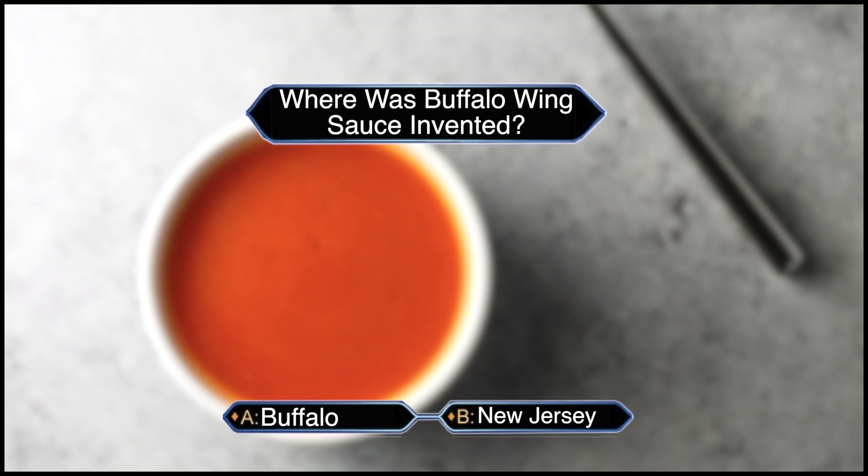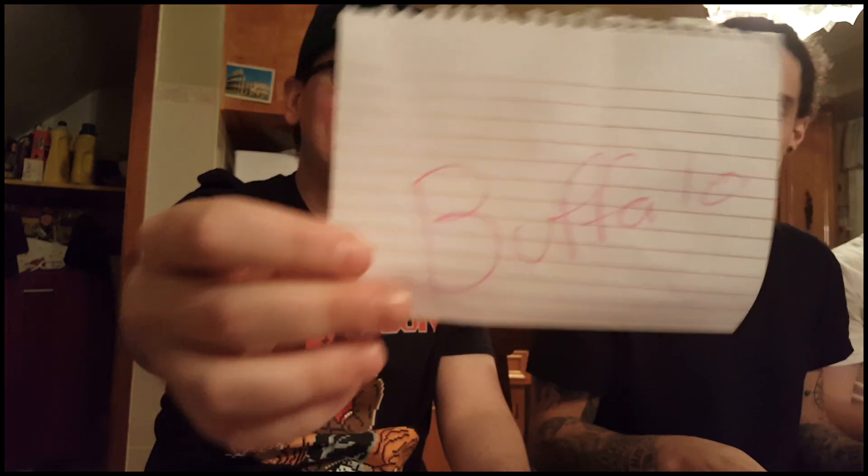Question number three is a bonus round — there are only two answers, and the boys can work together. But the twist is, whoever gets this question wrong has to eat two wings next round. Where was Buffalo wing sauce invented? Is it A, Buffalo, or B, New Jersey? It's gotta be a trick question — New Jersey for sure. No, he's gonna trick us with the trick question, so it's Buffalo. The answer is Buffalo. Chris and Anthony are right. I thought it was a trick question but really put Buffalo. So you've got to eat two wings next round. Why wouldn't it be Buffalo? They're called Buffalo wings.